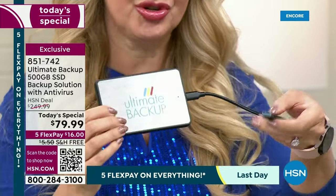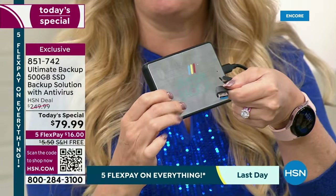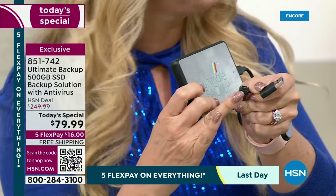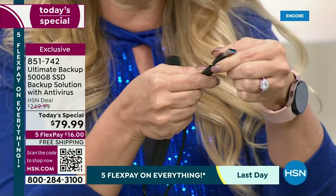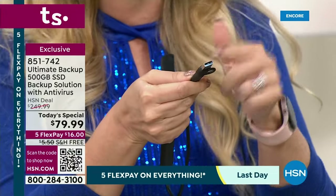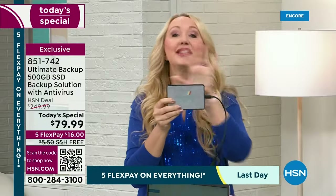Here's how easy it is to use: you plug it into your computer. Right here you have USB or, if you have a newer computer with USB-C, this has the C-type plug. So you either use the C plug or plug right in with USB. It's going to work with everything — and it's called Ultimate Backup for a reason. It really and truly lives up to its name.